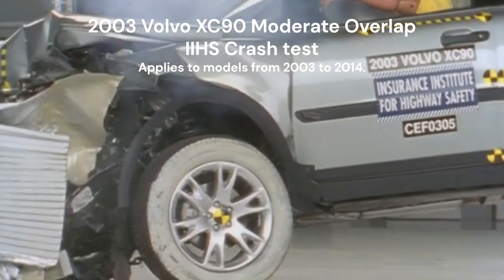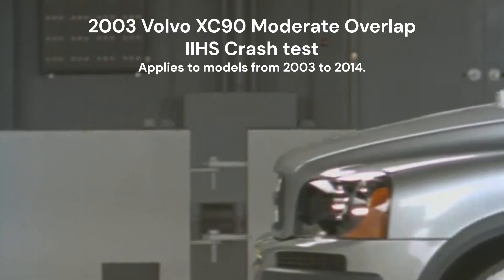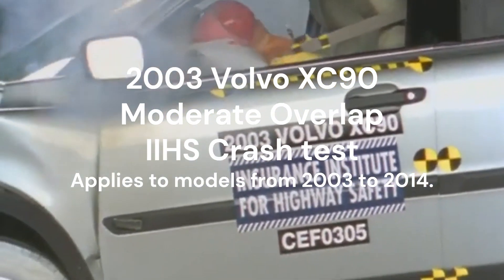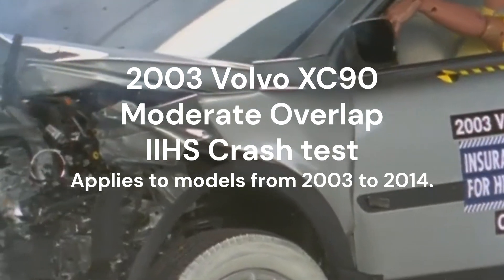This early success cemented Volvo's reputation for prioritizing occupant protection. The 2003 Volvo XC90 received a good rating in the moderate overlap front crash test, which applies to models from 2003 to 2014.